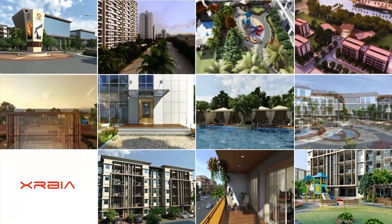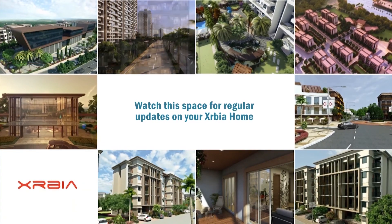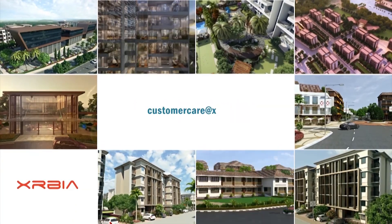That's all we have for now. Watch this space for more updates on your Exurbia home. We are always happy to hear from you — email your feedback to us at customercare@exurbia.com.